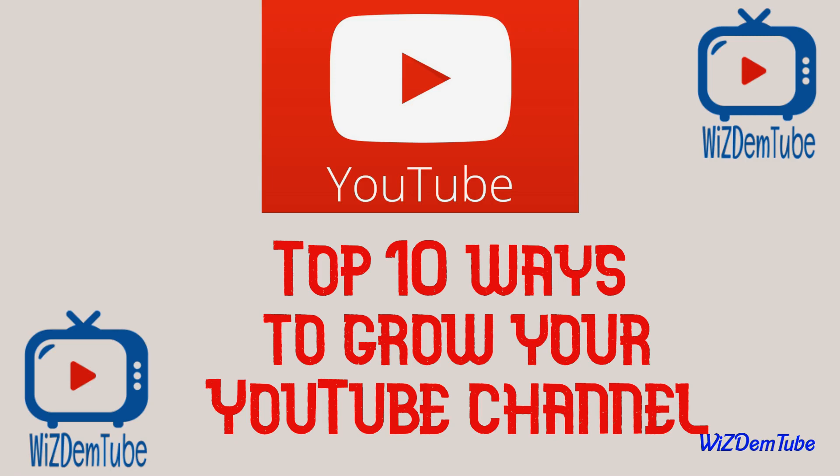Hello everyone, this is WisdomTube and we're back again with ways to earn more money from YouTube. There's no denying it — video marketing has been on the rise over the past few years, growing ever more popular and accessible for brands.